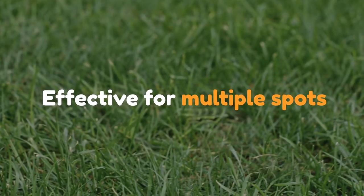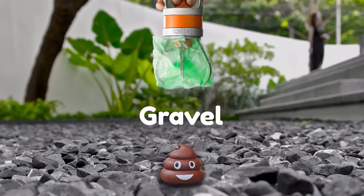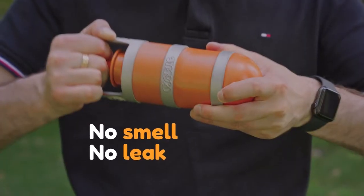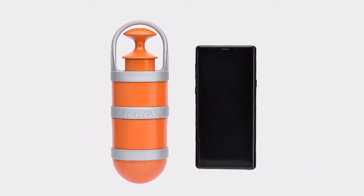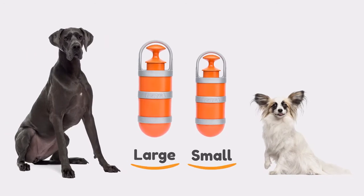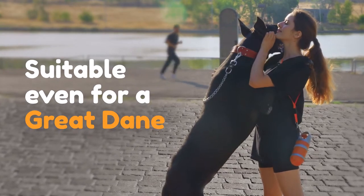And it works on every surface — use it on grass, concrete, ground, gravel, sand, and even snow. The secure lid keeps it smell and leak proof. Pupsel is as light and compact as your smartphone, and it comes in two sizes to handle poop of all sizes and shapes — yes, including Great Danes.